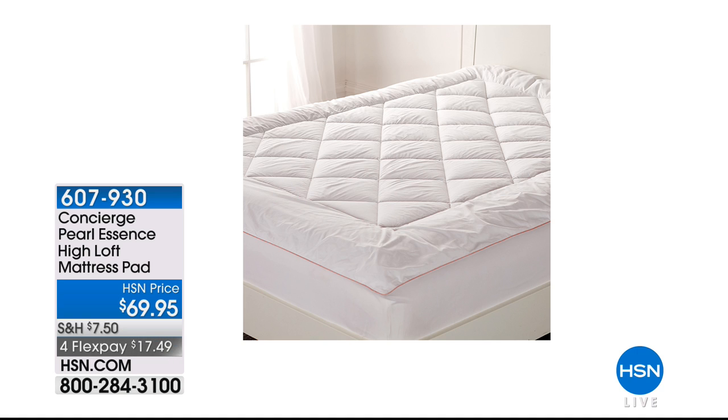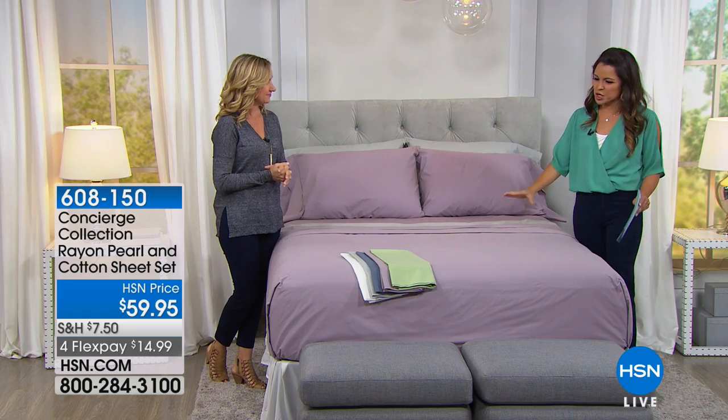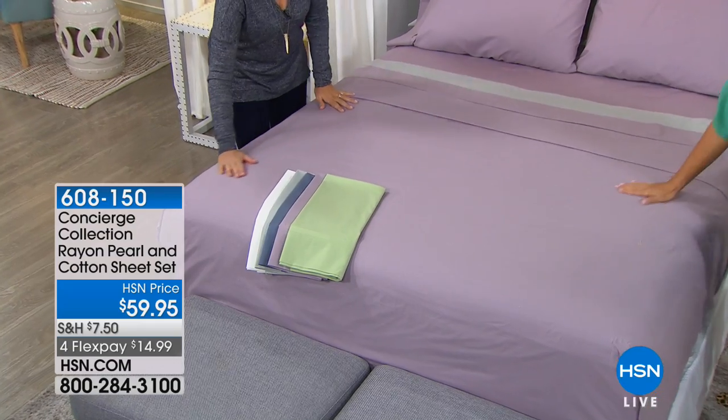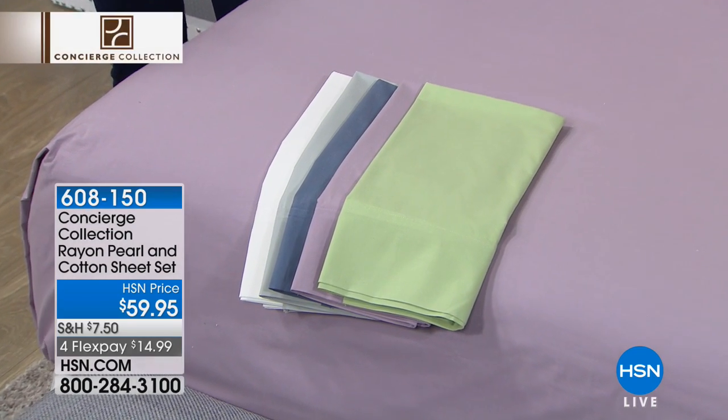Coming up in a little bit: brand new from Concierge Collection — a sheet set that actually uses Pearl Fibers. There's also a mattress pad with that same technology, super high loft, very cushy and comfortable, which is great whether you just invested in a new mattress or want to give some extra life to an older one. Let's go ahead and talk about the sheet set right now. This uses cotton, which we love, but we tweaked the recipe a little bit with the Pearl Fibers to give it that ultra-smooth, luxe finish. This is 70% cotton and 30% rayon from Pearl Fibers.